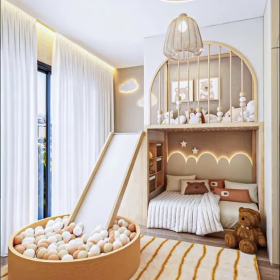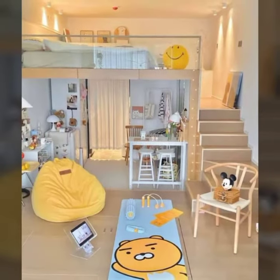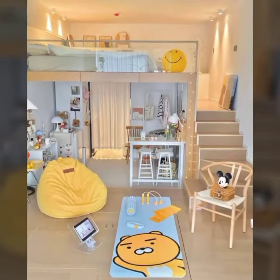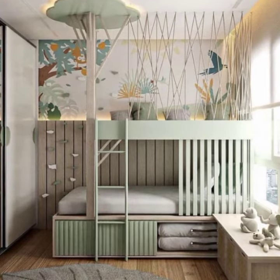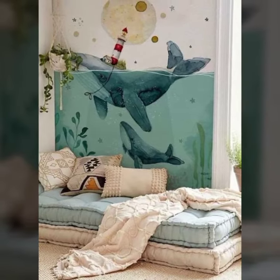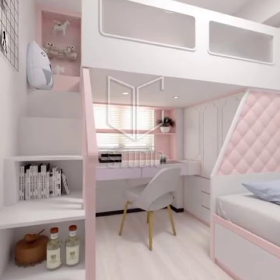Here are some ideas for fun decorations for kids rooms: wall decals are a great way to add some personality to the room without breaking the bank. You can find wall decals with all sorts of different themes, from animals to cartoons to superheroes. Posters are a classic way to decorate a kids room — you can find posters with their favorite characters, sports teams, or musicians.